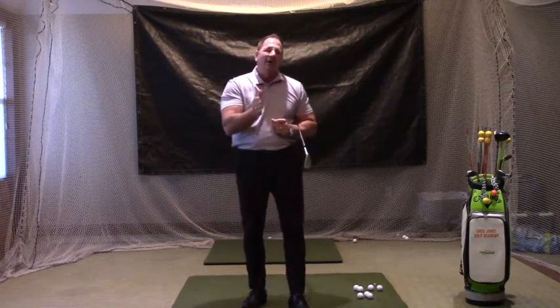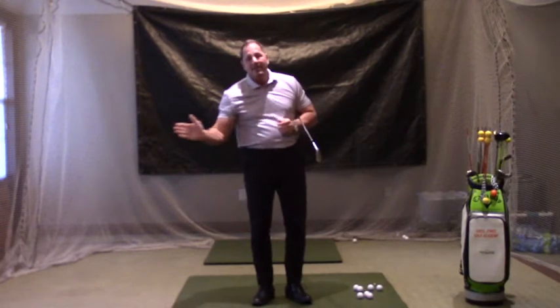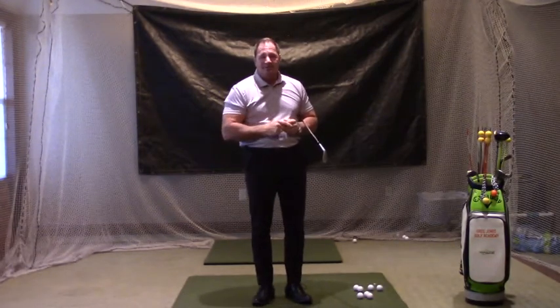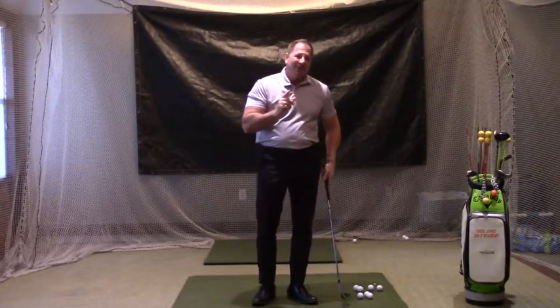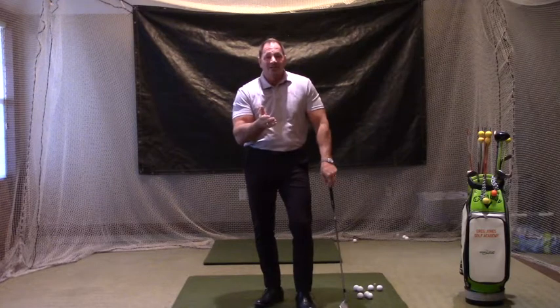If you had a 10-foot putt on the green and you made a 10-foot stroke, it goes 10 feet. If you have a 40-foot putt on the green, you've got to make a bigger stroke — it goes 40 feet. Wouldn't it really be cool if you could make a 10-foot stroke go 40 feet? That would make the 40-foot putt a heck of a lot easier.